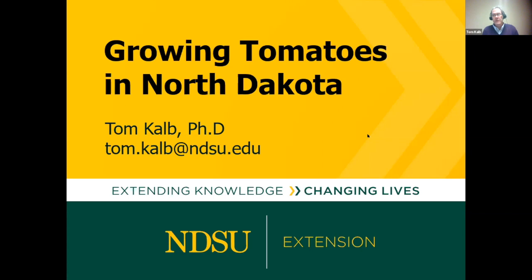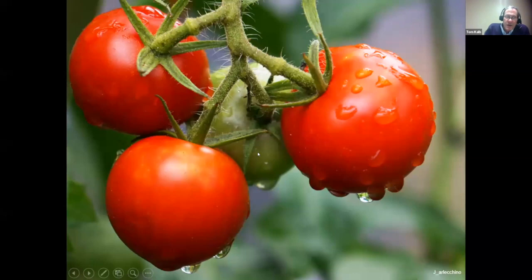Okay, hi everybody, let's wrap it up tonight by talking about tomatoes. My name is Tom Kolb and I am a horticulturist for North Dakota State University. My background is from a farm in Minnesota where we had a commercial apple orchard and raised about 15 acres of vegetables including tomatoes. I support horticulture activities in the western part of the state, based in Bismarck.